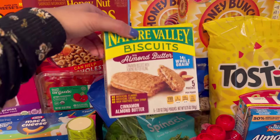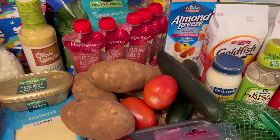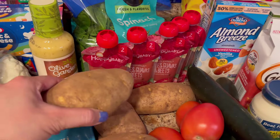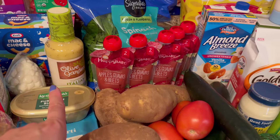I haven't had these in a while — this is the Nature Valley Biscuits with almond butter. Down to the produce, I got some potatoes — I picked up four. I haven't had baked potatoes in a while, and I figured we could do that with the pasta salad one night.